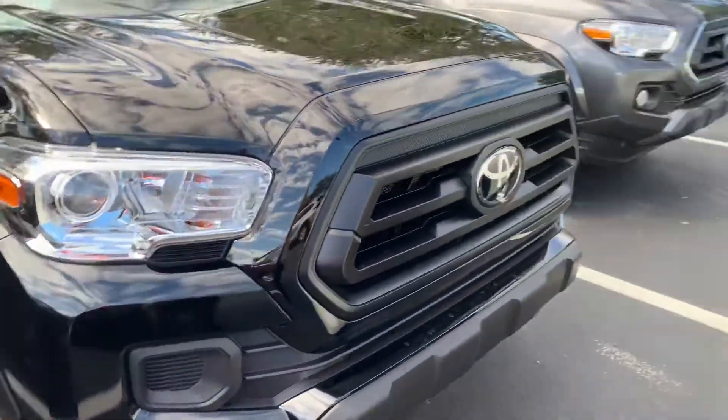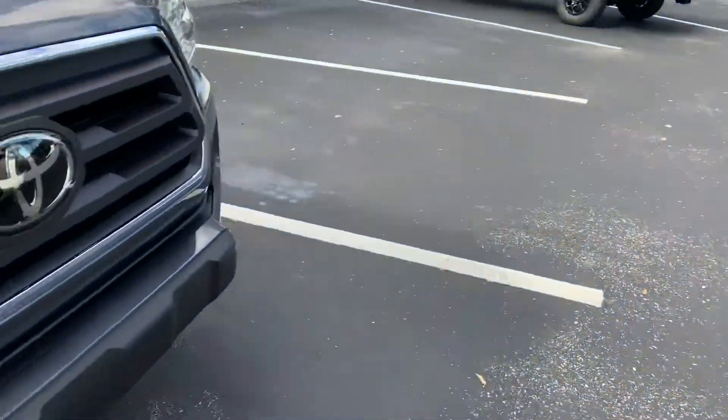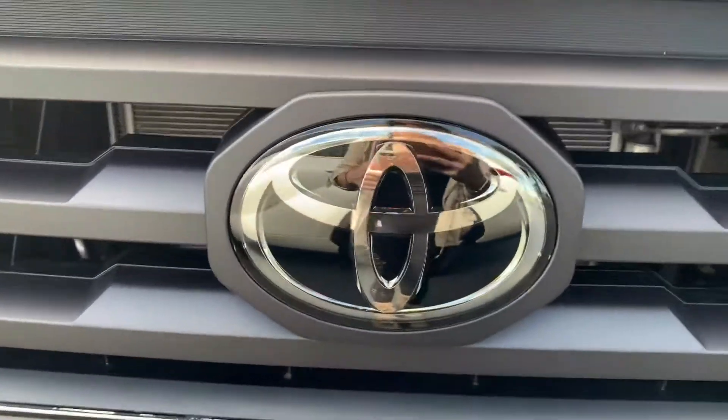So like I said, come on by, pick whichever one you'd like, and we can take your first test drive. Again, this is Taylor and you can reach me at 321-254-8888, extension 353.